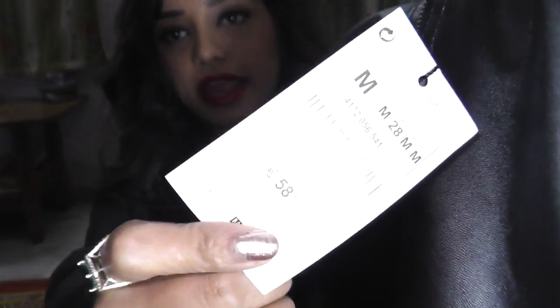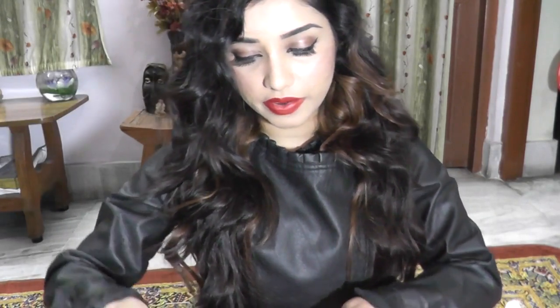Let me show you the prices — this one is 58 pounds. I'm not sure about the price for this one. Anyway, those are the bottoms, and now I'll go to the tops.